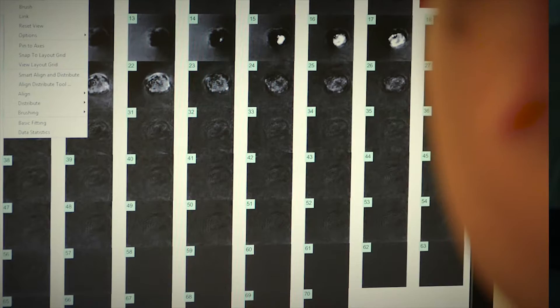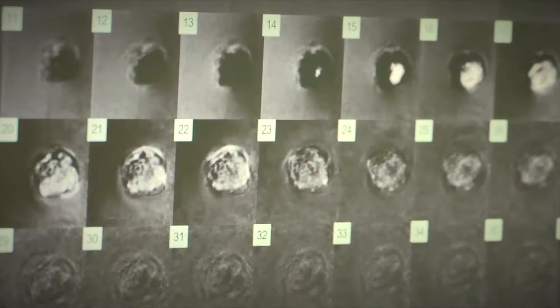My lab specializes in a new imaging modality called photoacoustic imaging. Photoacoustic imaging is a non-invasive imaging technique. It uses a combination of light and acoustic waves to generate images inside biological tissue that are representative of optical absorption.